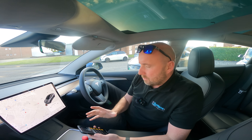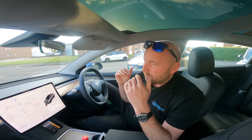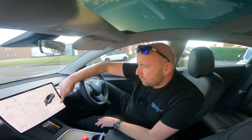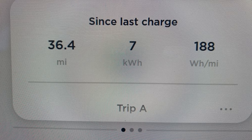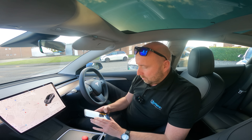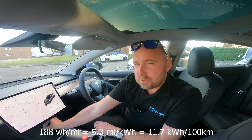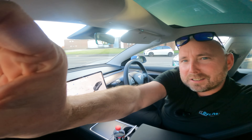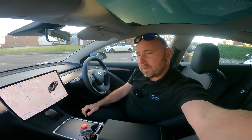Just got back, and the incredible thing is after filming the charging session I got in the car and drove back to the office — mainly A-roads, stuck in traffic going through Salisbury. I wasn't going to mention this bit, but my average economy for that section was 188 watt hours per mile. I've never seen such efficiency. Look at the screen here — 188 watt hours per mile.